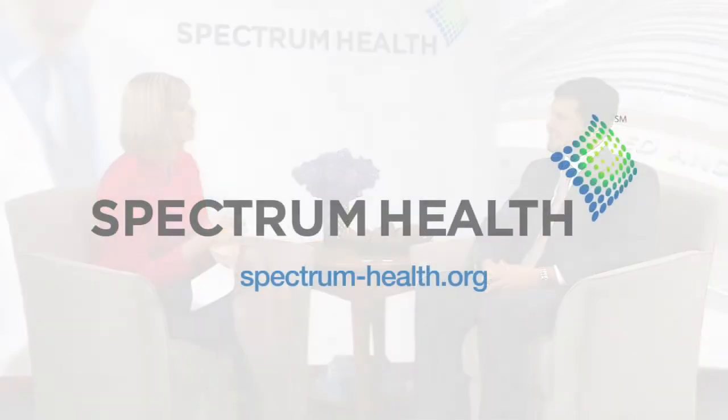Well, I appreciate you sharing this information with us. Thank you for having me. And thank you for joining us for this edition of Spectrum Health TV.